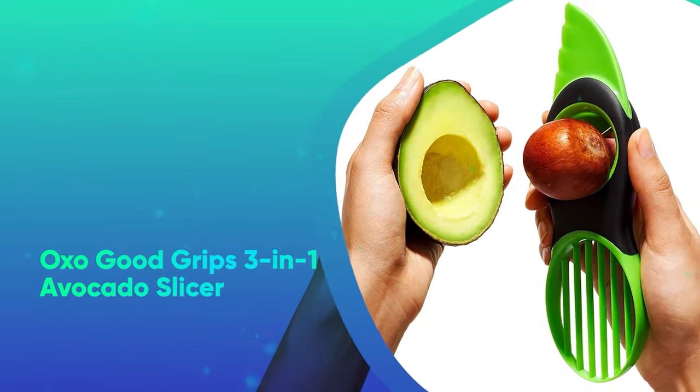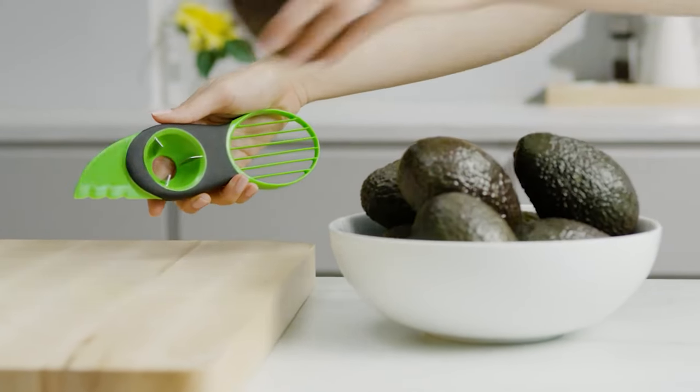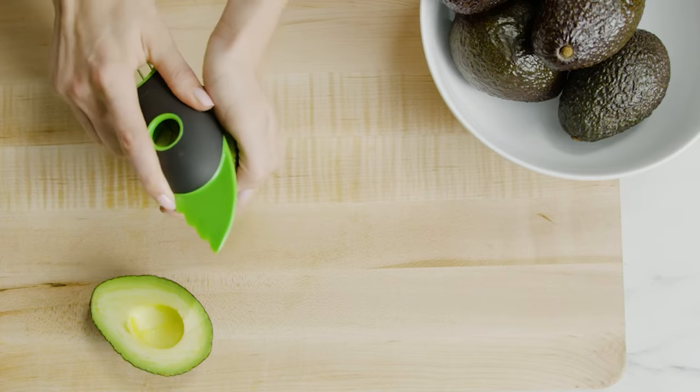OXO GoodGrips 3-in-1 Avocado Slicer. Quickly prep avocados with OXO's ingenious gadget, which splits, pits, and slices. It's also dishwasher safe for easy cleanup.